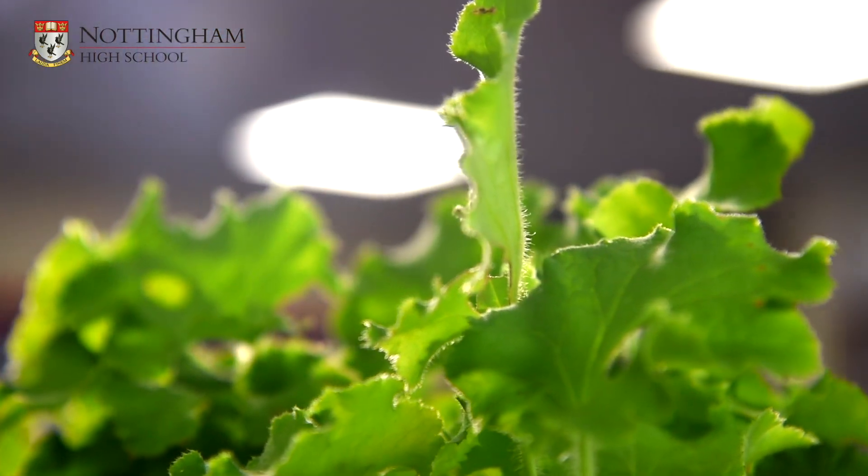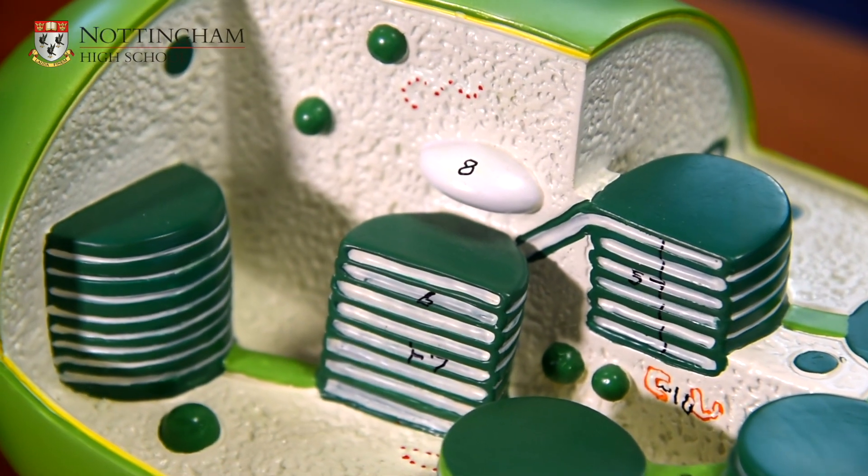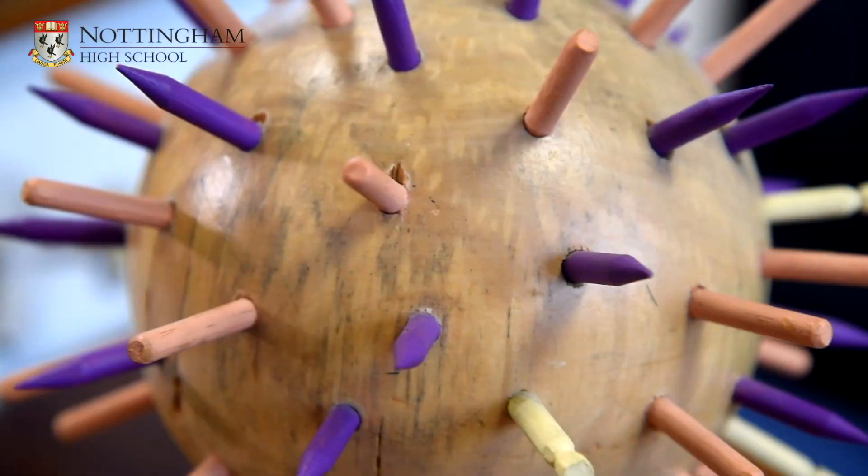Biology is the study of living things and their vital processes. The A-level curriculum covers a huge variety of concepts from cell biology and genetics, in which we look into the molecular detail of what is occurring in our cells every day, all the way up to population biology, in which we study the roles that different animals and plants play in complex ecosystems and their relationships which sustain so many species in different habitats all over the world.